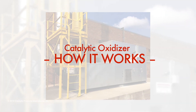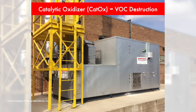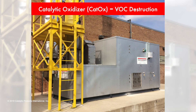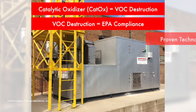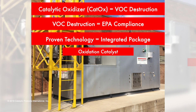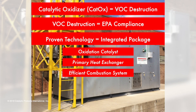Catalytic oxidizers are used across a broad range of industrial processes to efficiently destroy volatile organic compounds, hazardous air pollutants, and other odorous emissions while enabling manufacturers to maintain EPA compliance. This proven technology combines a low temperature oxidation catalyst, primary heat exchanger, and an efficient combustion system into an integrated package delivering cost-effective destruction of VOCs.